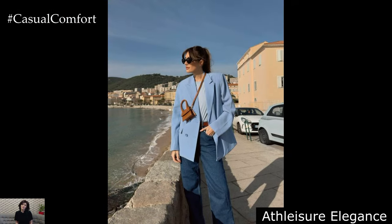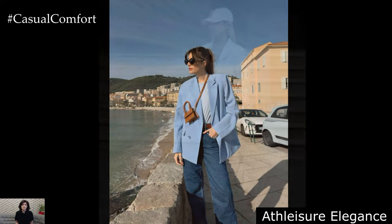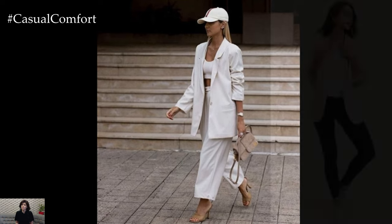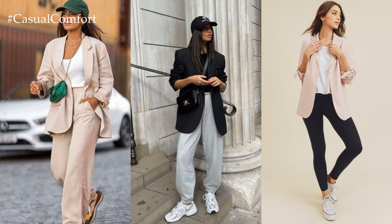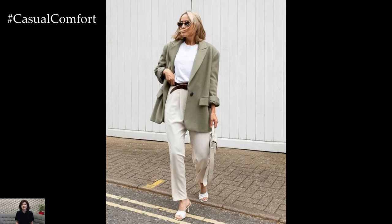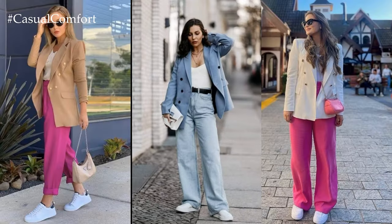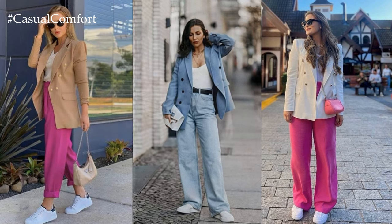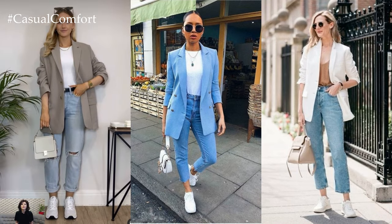Athletic Elegance. Elevate your casual spring attire by infusing athletic-inspired elements into your blazer ensemble. Pair a structured blazer with a relaxed-fit graphic tee or a sporty tank top for a modern twist. Opt for tailored jogger pants or cropped leggings for comfort without compromising style. Layer delicate gold jewelry and accessorize with sleek sneakers or platform sandals for a laid-back yet refined ensemble that seamlessly transitions from day to night.